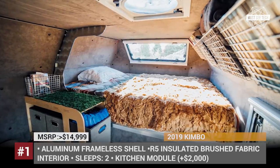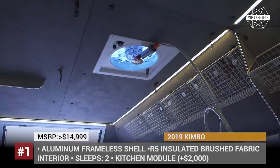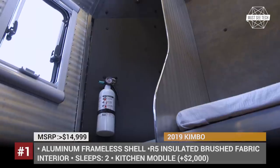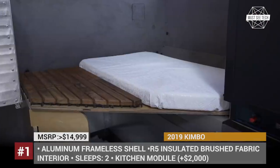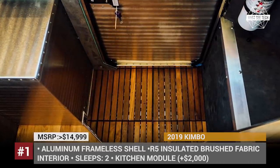There is also a 3-speed roof vent fan, a skylight, and LED lighting to keep the cabin illuminated. The base price gives you just the bare minimum, but if you are ready to pay extra, the company will gladly add a kitchen module, an aluminum folding shower, and even a propane fireplace with a chimney.